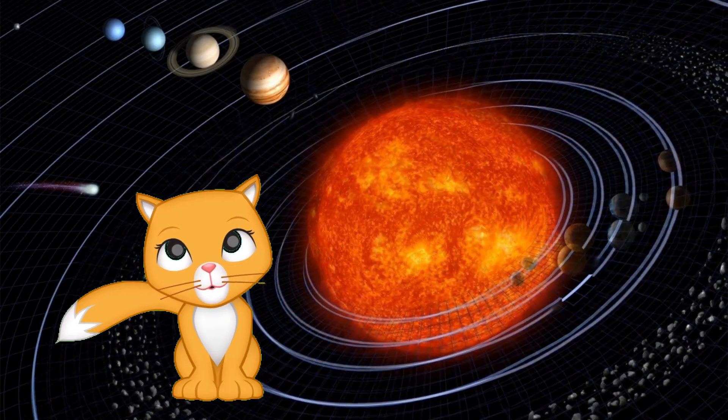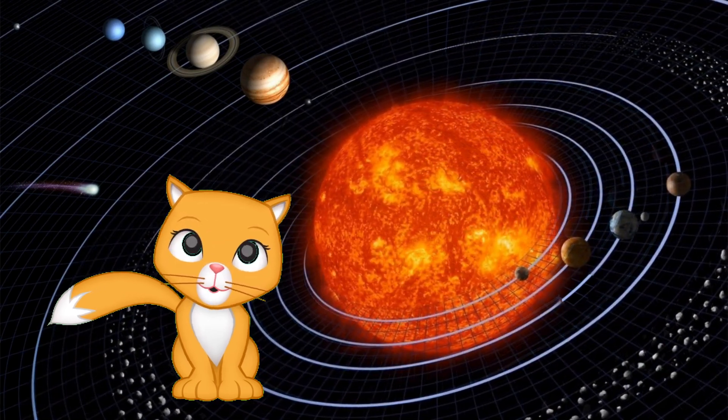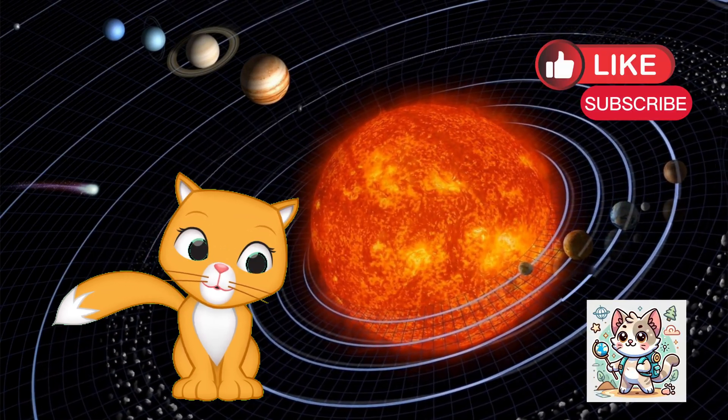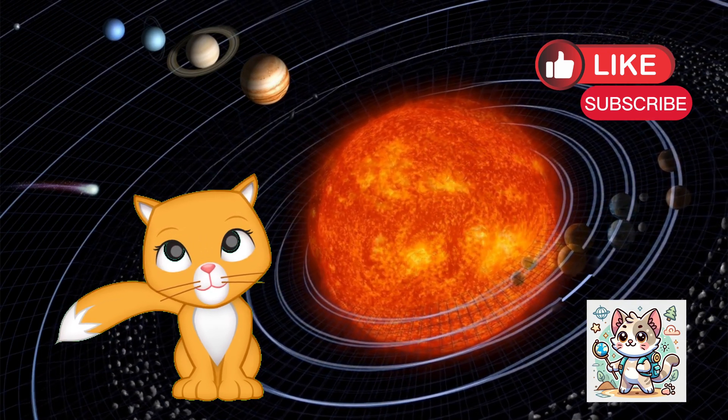Wow, we visited all the planets in the solar system! Which planet was your favorite? Let me know in the comments. Thanks for joining me on this space adventure. Don't forget to like this video, subscribe to Eli's Wonderworld, and share it with your friends. See you next time. Bye-bye!